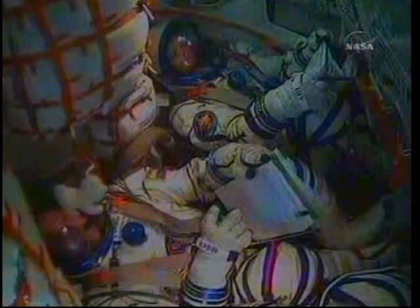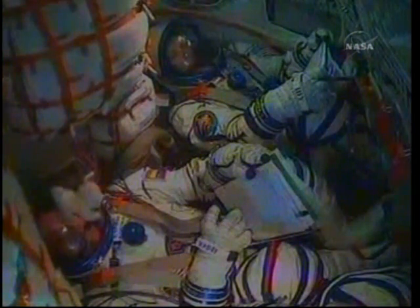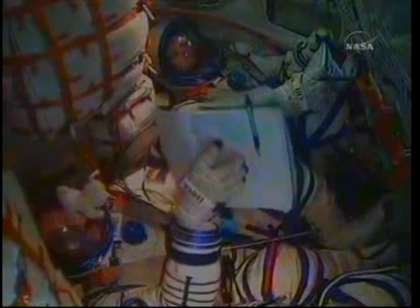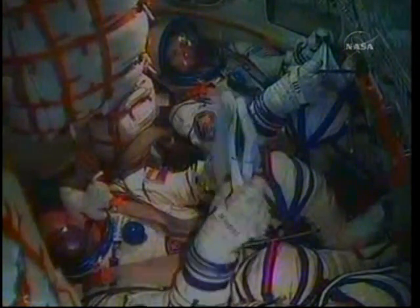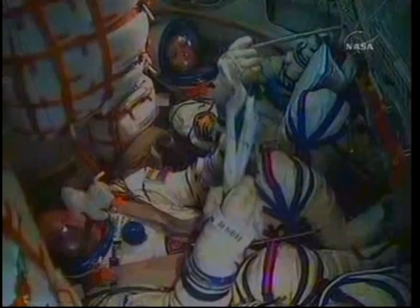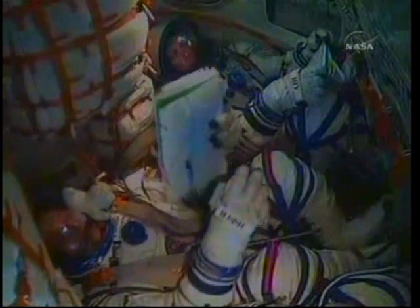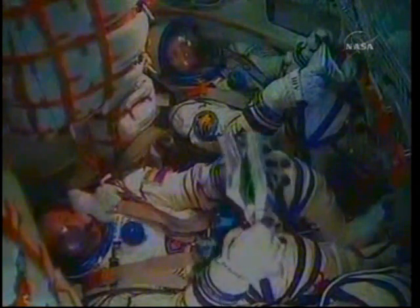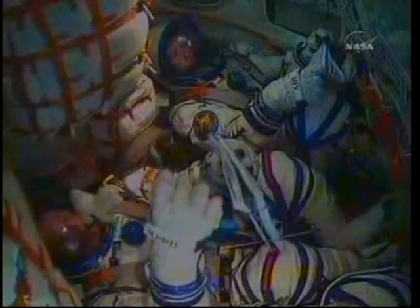Six and a half minutes into the flight. The Soyuz now traveling at about 12,000 miles an hour. Not quite two minutes left in powered flight for the TMA-19. Once the third stage delivers the Soyuz to orbit and the module is separated, a series of pre-programmed commands will be executed to prepare the Soyuz for orbital operations.